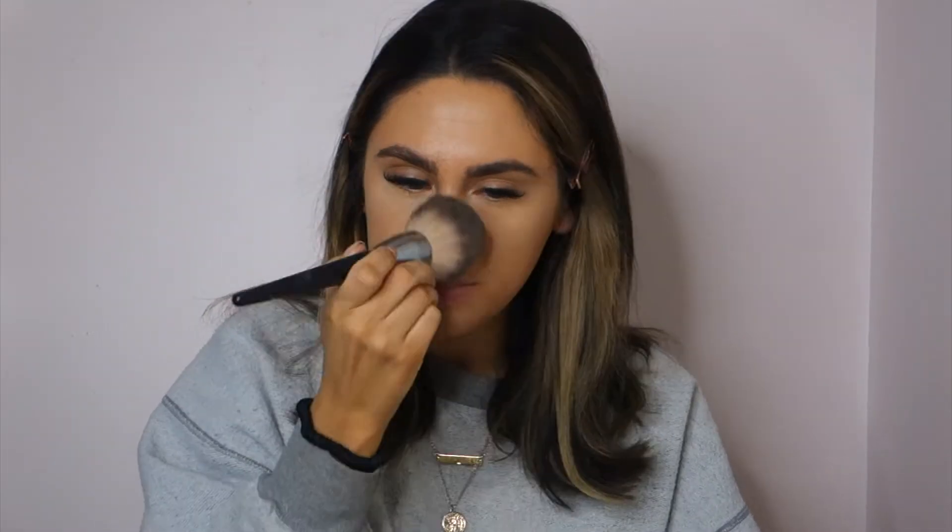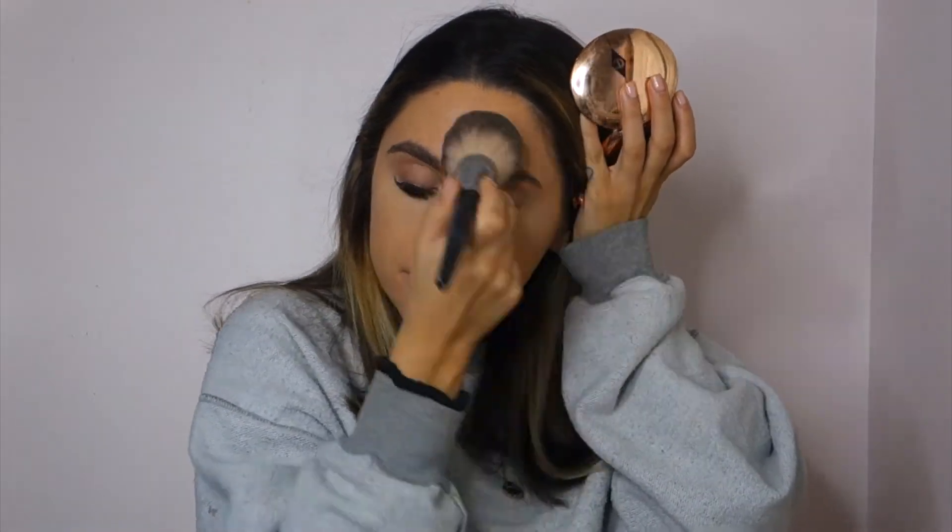Now I'm picking up my Charlotte Tilbury pressed powder and a powder brush. I just bought this thing like a month ago and it's already hit pan. I'm just dipping the brush, pressing it onto all of my foundation — I'm not swiping it, because it's going to move the foundation — just pushing it. Now that I look like I have powder all over my face, I go back in with my Kylie powder.